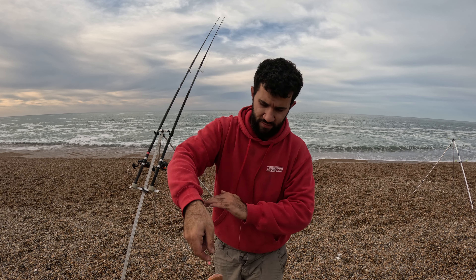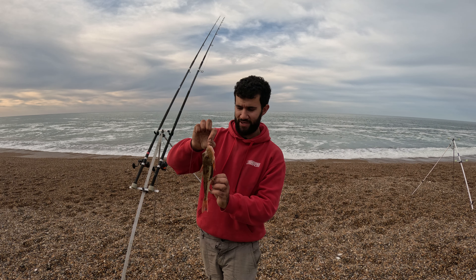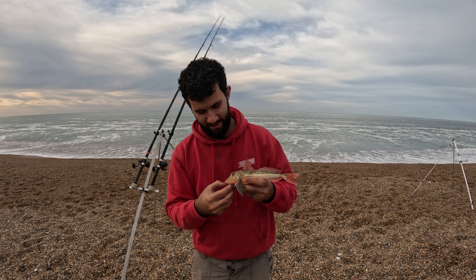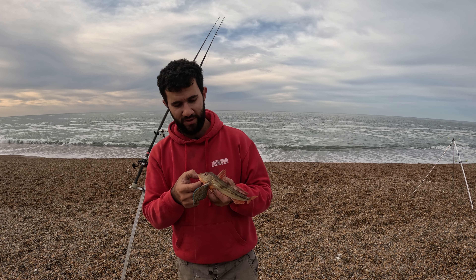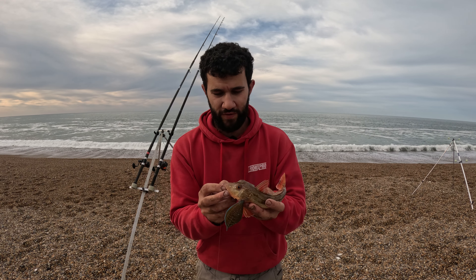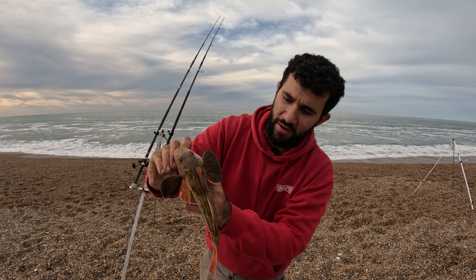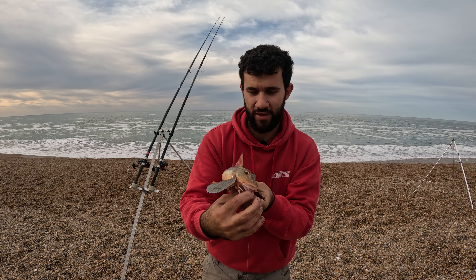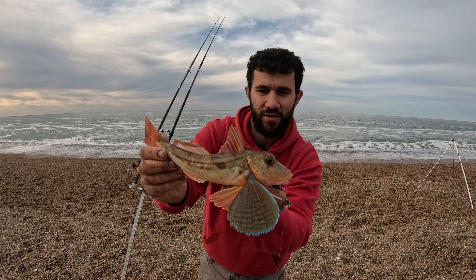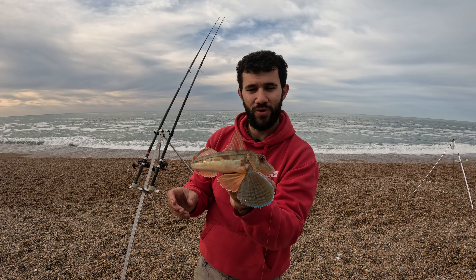Tub gurnard. Will he get his fins open for us? He's grunting. Look at the fins on him, look at that. Absolutely stunning colours. I do love these things. You won't be able to hear that grunting, but he's grunting. He's not happy so we'll get him back anyway.